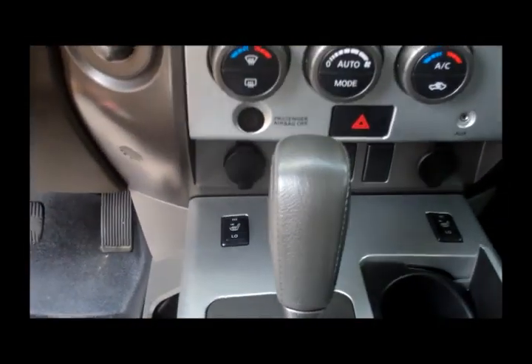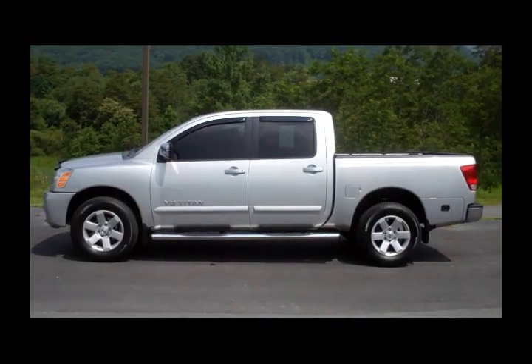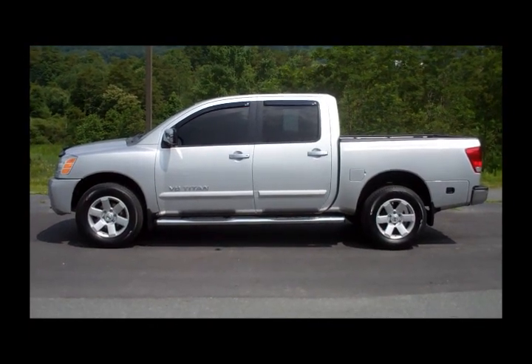We've also got heated seats and controls for both the radio and cruise control on the steering wheel. If you need a truck that's ready to work but is comfy enough to take the family out on the town, then I think you're looking for a Nissan Titan LE.